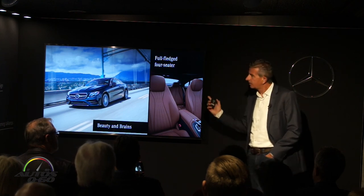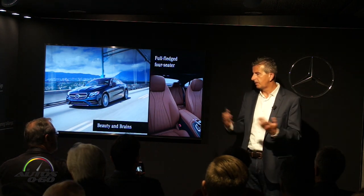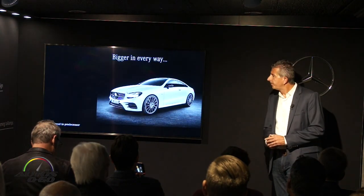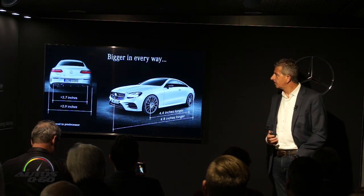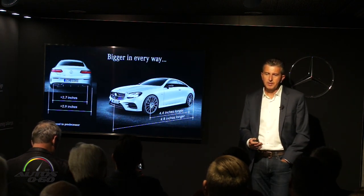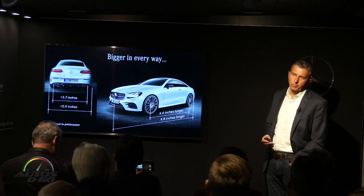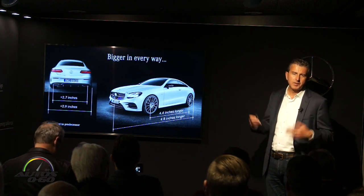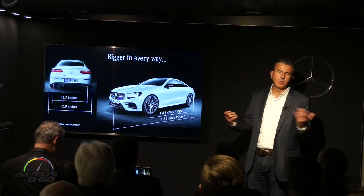The E-Coupe being based on the E-Class sedan platform means it's now a full-fledged E-Class. Let's talk dimensions: the entire car is almost five inches longer — 4.8 inches to be exact — and almost all of that went into the wheelbase, with 4.4 inches going there. That gives significantly more leg room, especially in the rear. The car is almost three inches wider and just over an inch higher as well. All of this adds more room inside and also gives better driving dynamics with the longer wheelbase.